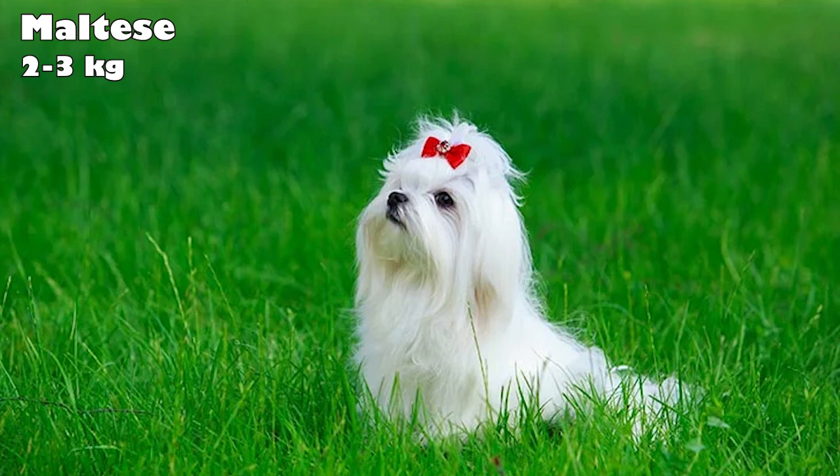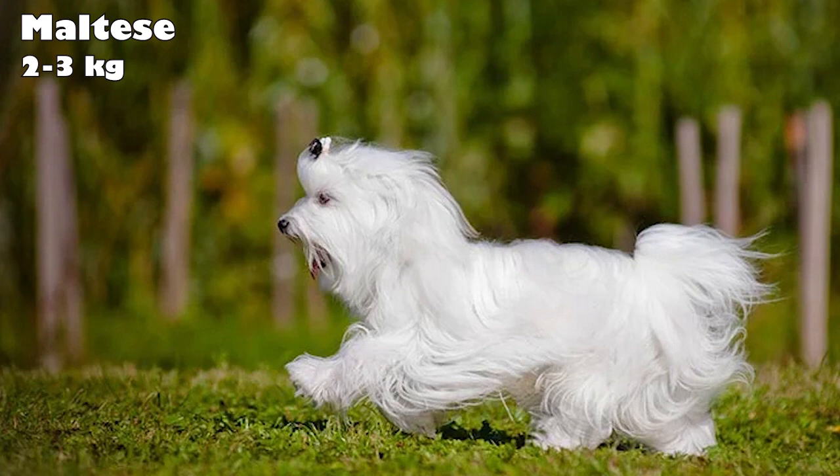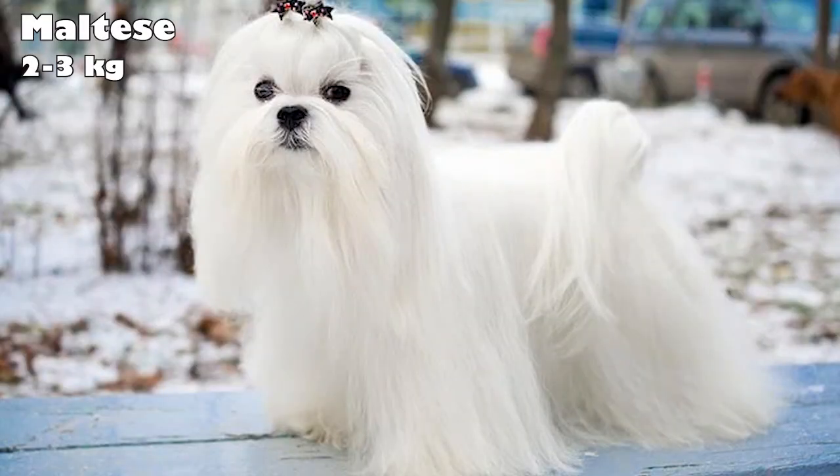Maltese. Maltese loves sitting in the lap of luxury. It's known that the aristocrats of the Roman Empire created the Maltese's role as a status symbol and fashion statement. With a show-stopping, floor-length coat, Maltese are playful and adaptable toy companions. They make great alert dogs, and are happy to make new friends.